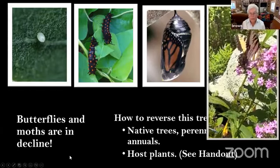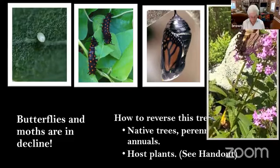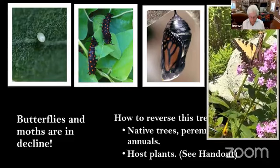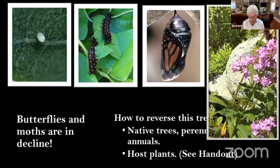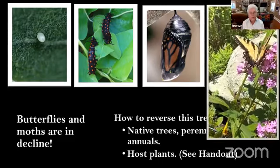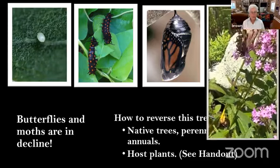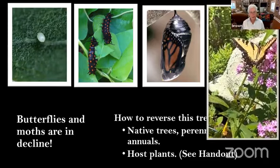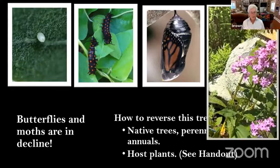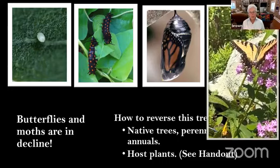According to the UN, 1.4 billion jobs worldwide depend on pollinating insects, especially bees. The pollination services of native bees, especially the eastern bumblebee, are very important to some of the most nutritious fruits and vegetables that we eat.